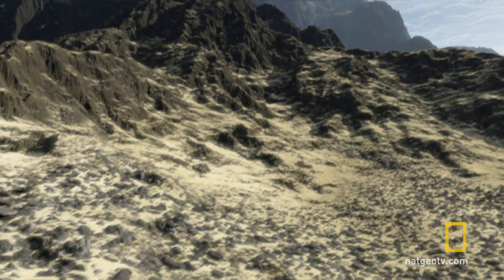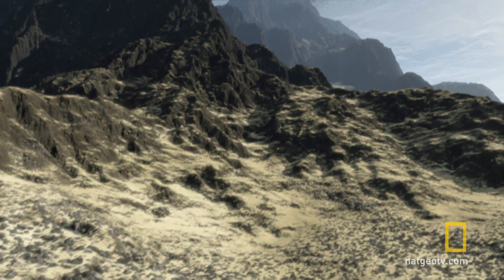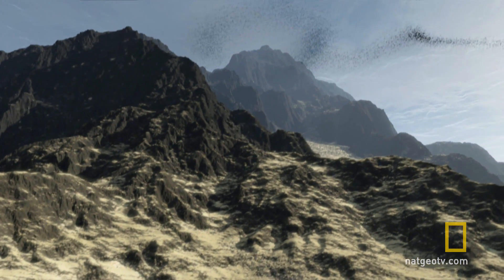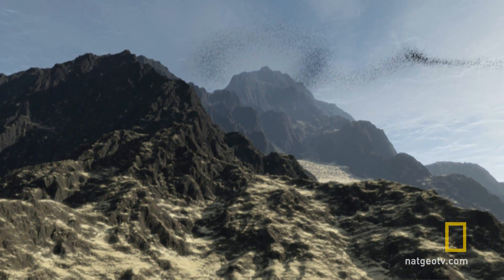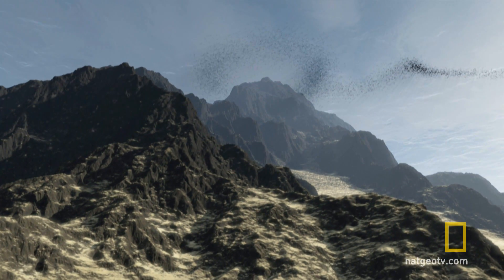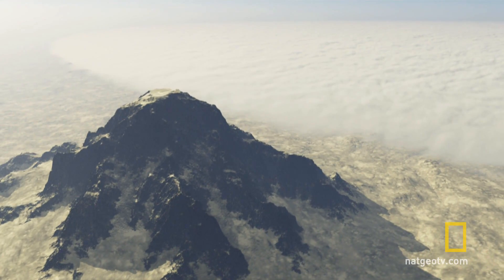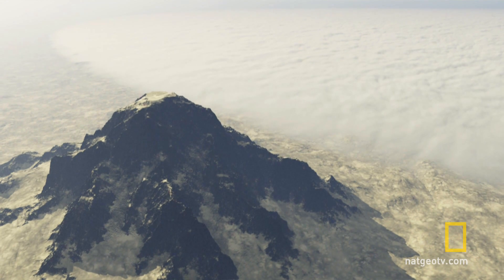Make the water clear, and beneath the surface are seamounts, isolated mountains rising from the ocean floor. The waters above seamounts are alive with ocean predators, and by lighting the ocean depths we can see why.